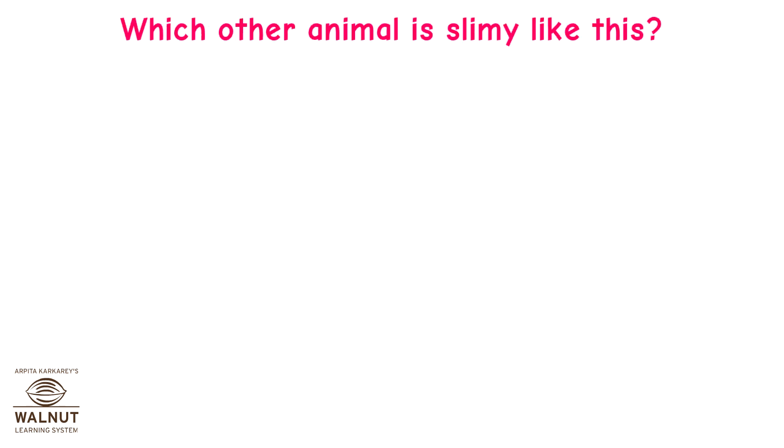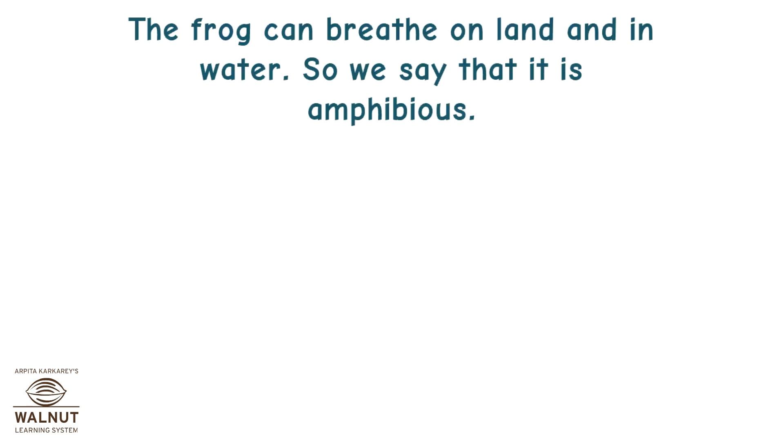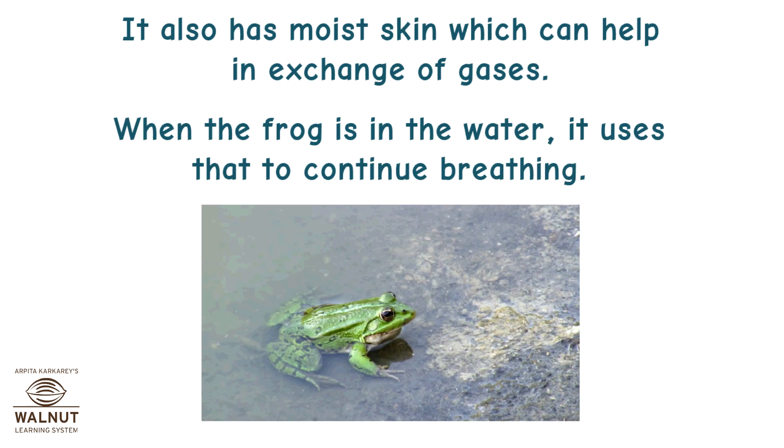Which other animal is slimy like this? The frog. The frog can breathe on land and in water, so we say that it is amphibious. Frogs have a pair of lungs which they use when they breathe on land. They also have moist skin which can help in exchange of gases. When the frog is in the water, it uses that to continue breathing.